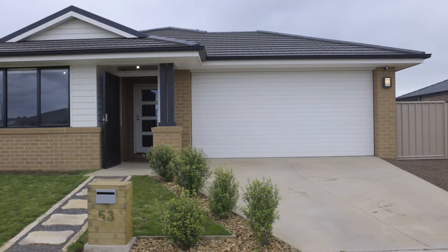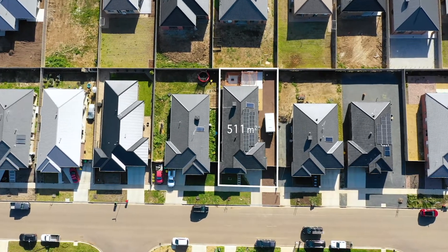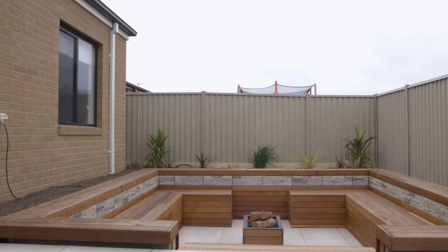Four bedrooms, a separate study, two living areas, two bathrooms, a double lock-up garage with side access. This gorgeous home has recently been built and it's ready for you to move straight in. It's got gas central heating, evaporative cooling and the most amazing outdoor entertaining and fire pit area at the back.